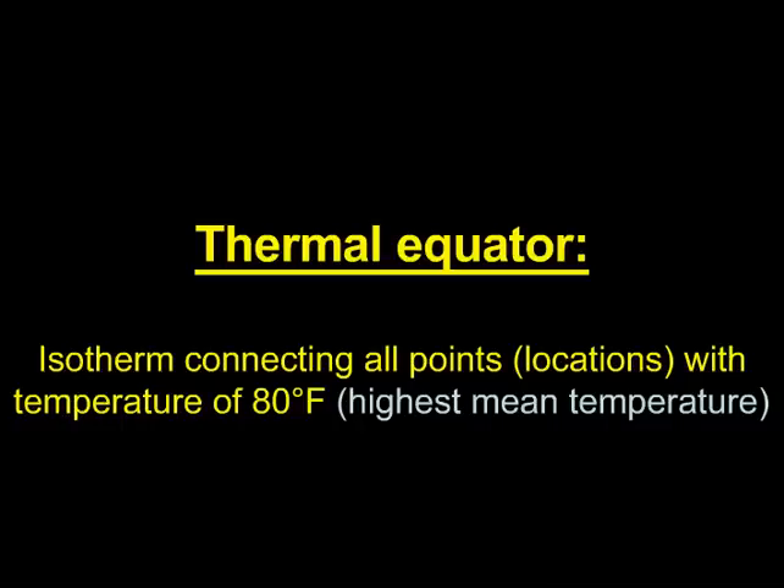We'll showcase the thermal equator on some maps that follow. What it is is the isotherm — keep in mind, an isotherm is an iso line that measures temperature, connecting all points and locations at the temperature of 80 degrees Fahrenheit. Why 80 degrees Fahrenheit? Because that's the highest mean temperature, which includes the coldest part of the day and the warmest part of the day. So on average, 80 degrees Fahrenheit is the highest mean temperature.